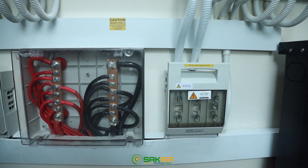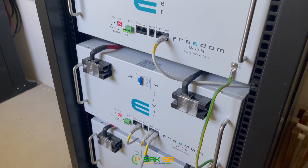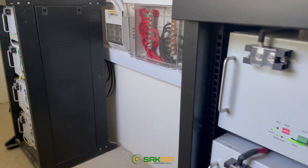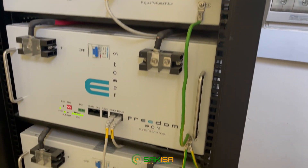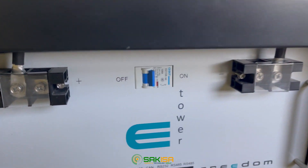The 36 545-watt panels make a total of 19 kilowatt-peak. The solar panels are sufficient to supply the loads of the small farm during the day and charge the battery as well. The choice of two 8 kVA inverters gives a total of a 16 kilowatt system.